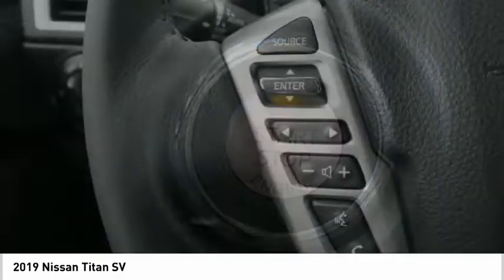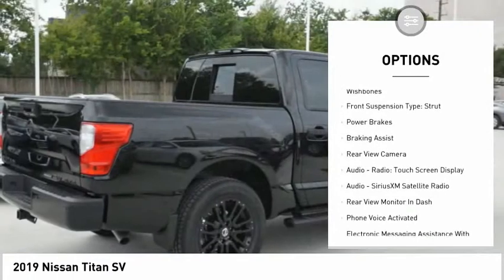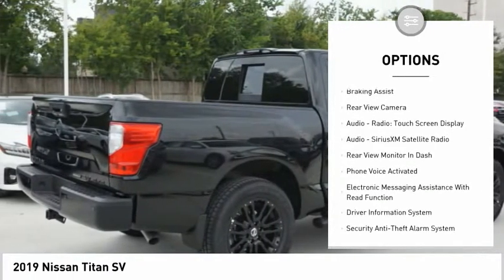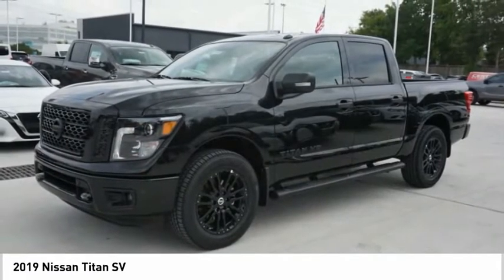Here are some of this vehicle's great options: power windows with safety reverse, cargo bed light LED, traction control, stability control, front suspension type double wishbones, front suspension type strut.